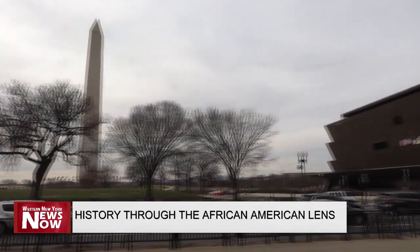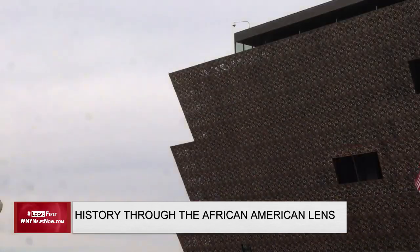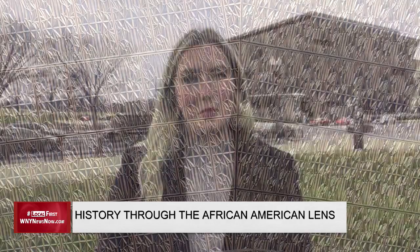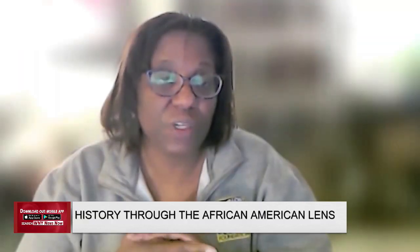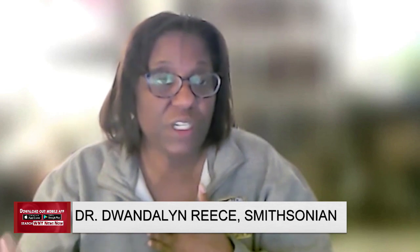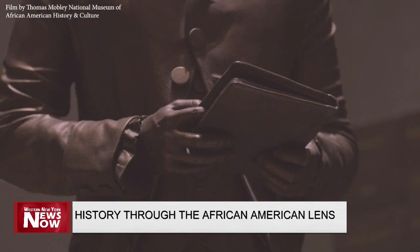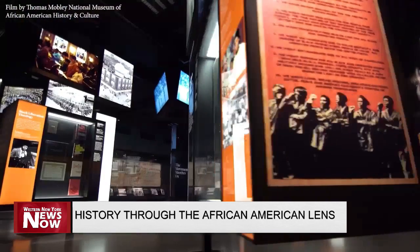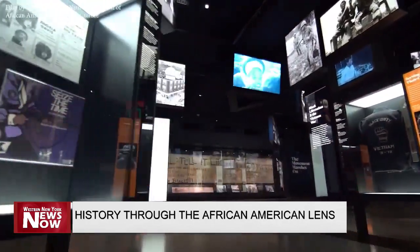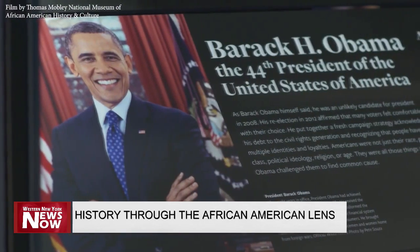The National Museum of African-American History and Culture is a standout building, and on the inside, there's a lot to see. The associate director of the museum says the museum is steeped in the American experience through an African-American lens, offering a chronological history of the African-American presence in the Americas — from the arrival of the first enslaved people to these shores, up until President Obama's inauguration in 2008.